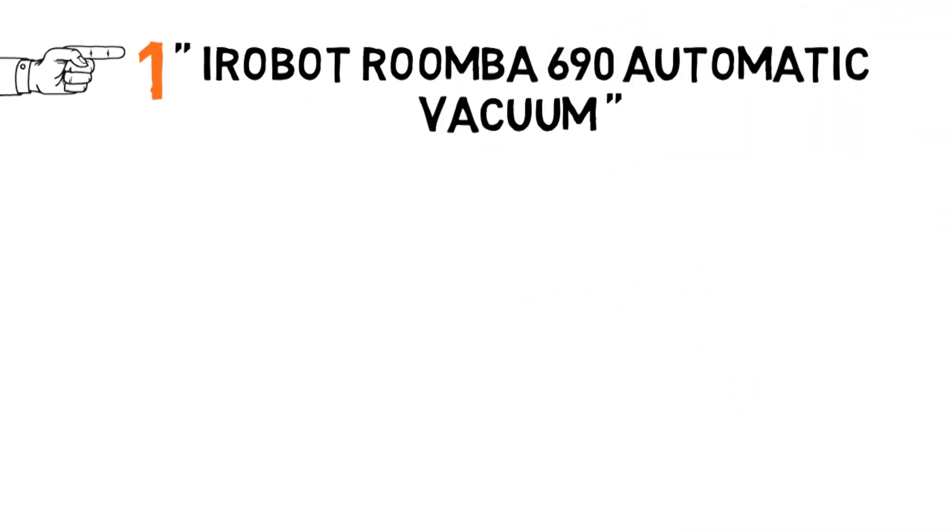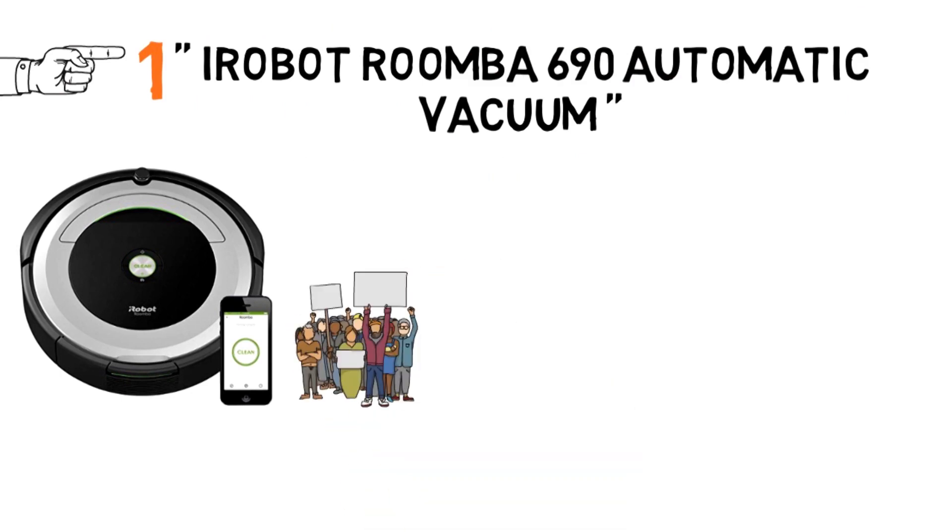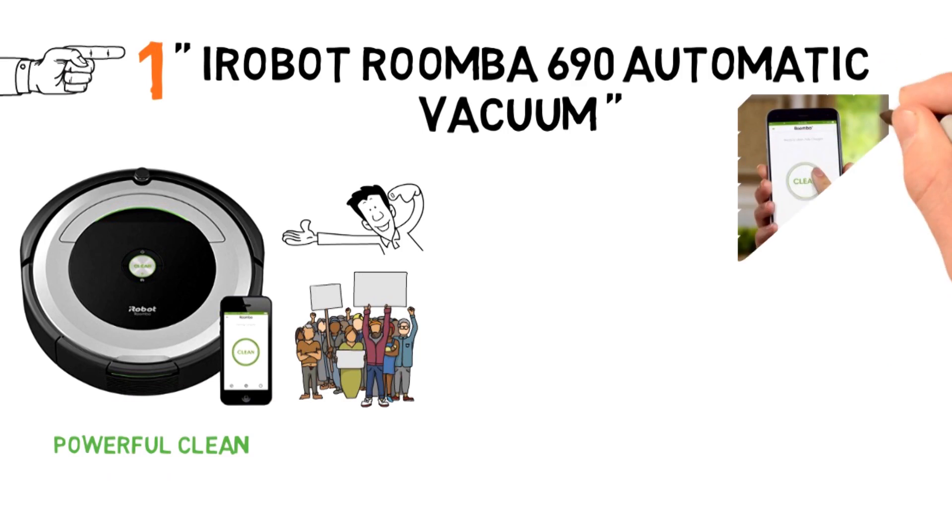Starting off at number 1, we have the iRobot Roomba 680 Vacuum Cleaner. Although this isn't the newest RoboVac on the market, it's still a crowd favorite. This vac provides a powerful clean while navigating easily through any interior.